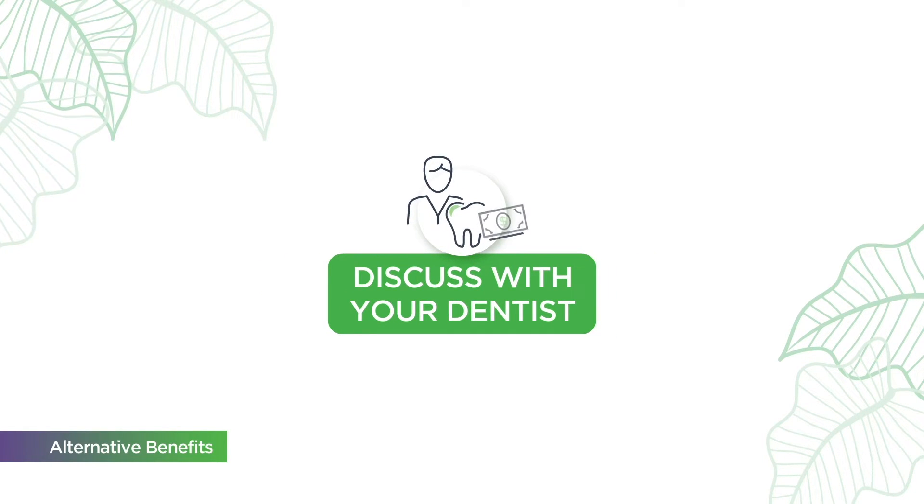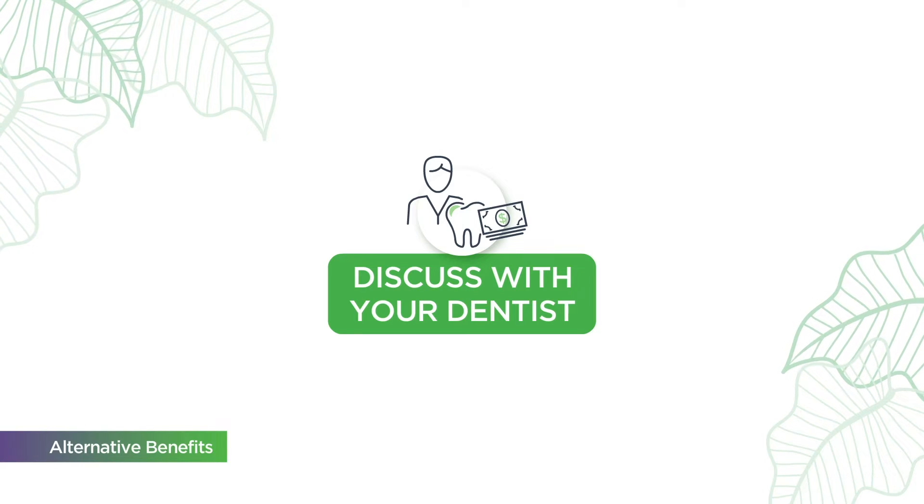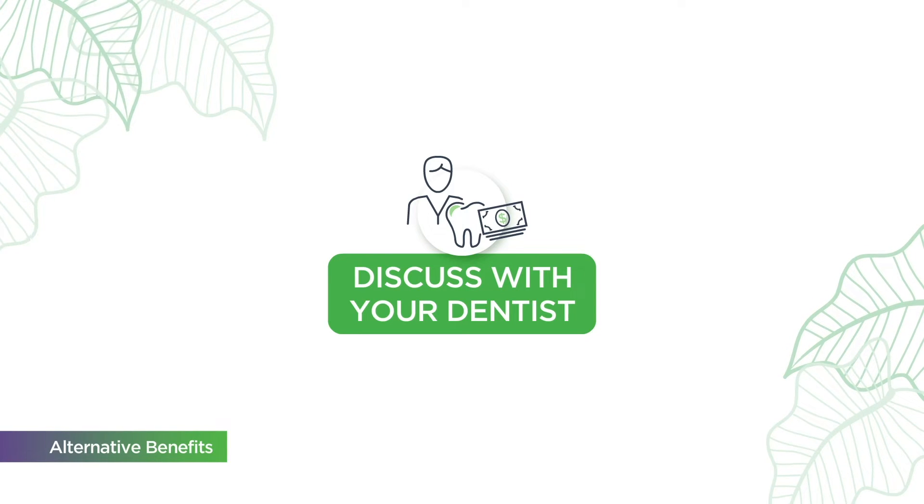Discuss with your dentist what treatment plan is recommended for you and your budget, including the cost of alternative benefits.